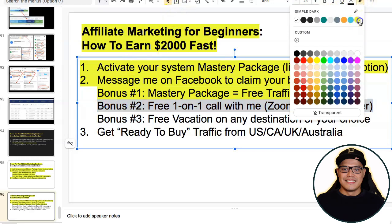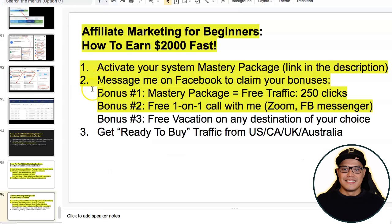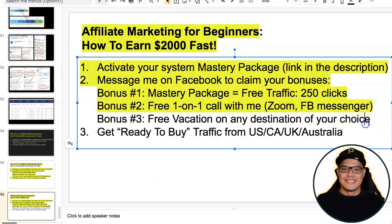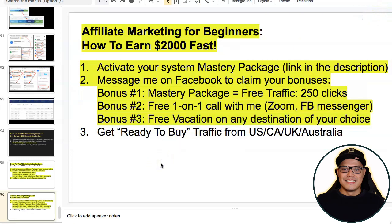Bonus number two is a free live one-on-one call with me via Zoom or Facebook. Just go to my Facebook page, message me, and we can organize a free live one-on-one call so I can guide you and speak to you directly. Bonus number three is a free vacation to any destination of your choice — watch this video all the way to the end to learn how to claim it.